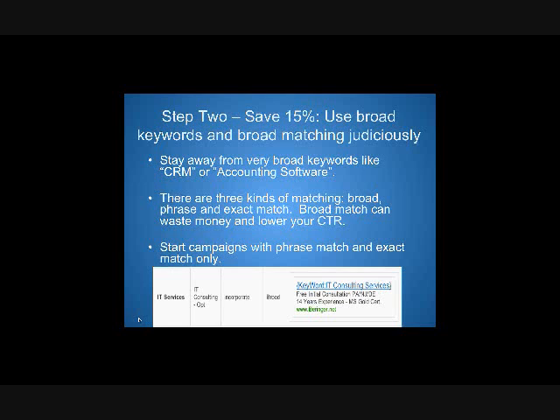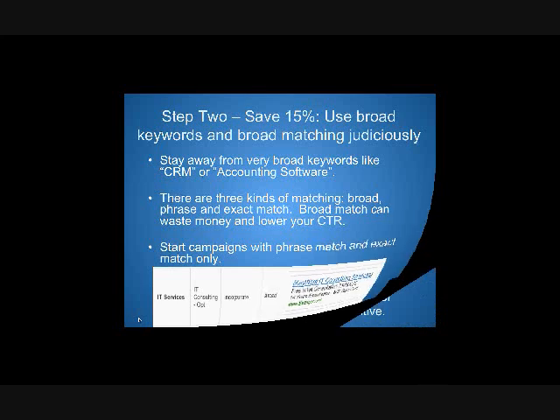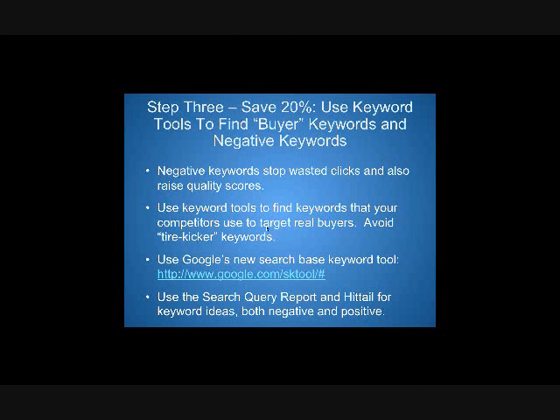There are three kinds of matching for AdWords: broad match, phrase match, and exact match. Also important is using keyword tools to find buyer keywords and using negative keywords. A lot of partners use keywords that people use just to do research and kick tires. You want to focus on keywords that people use when they're in a buying mindset. Use negative keywords to stop wasted clicks and also raise quality scores.